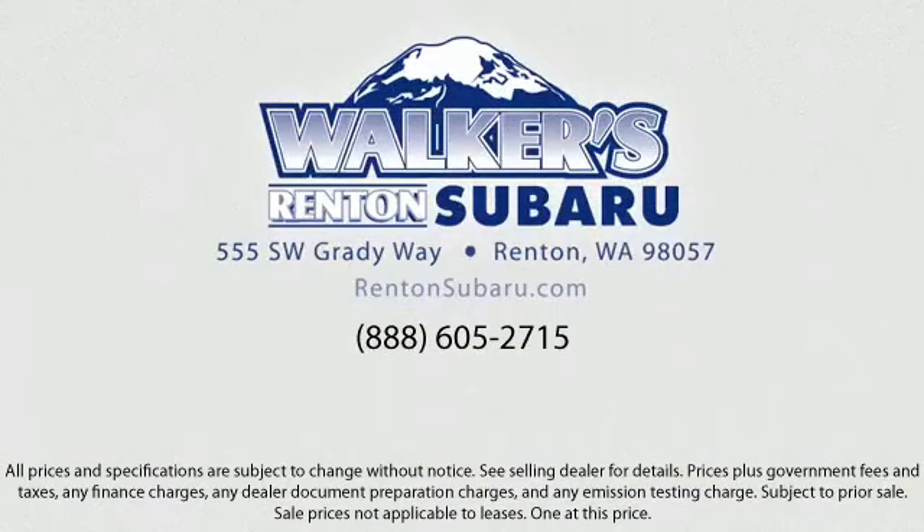Located just off of I-405 and State Route 167, just minutes from I-5. It's simple to visit us anywhere in the greater Seattle area. Thank you.